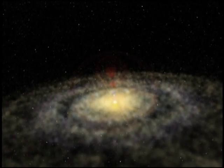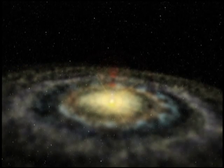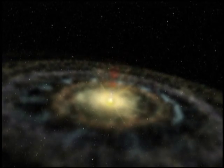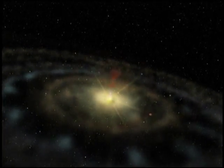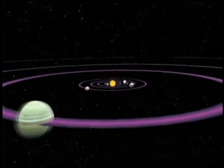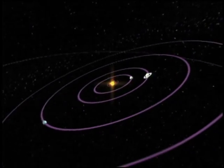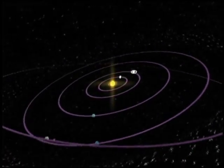How are comets formed? We must turn to the earliest solar system. At the hot center, heavier elements condensed like metals and rocky silicates. The inner planets are rich in such elements. But farther out, where it's cold, through the gas giants and the Kuiper belt, lighter elements condensed.